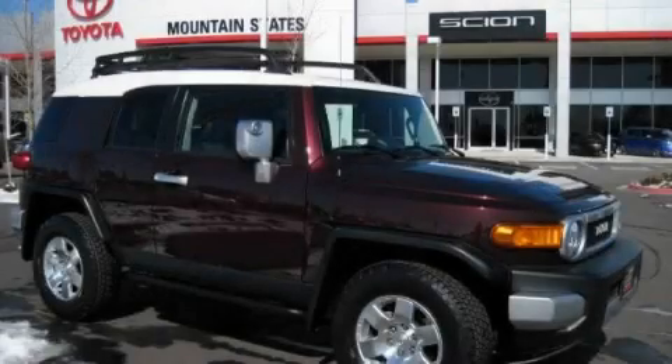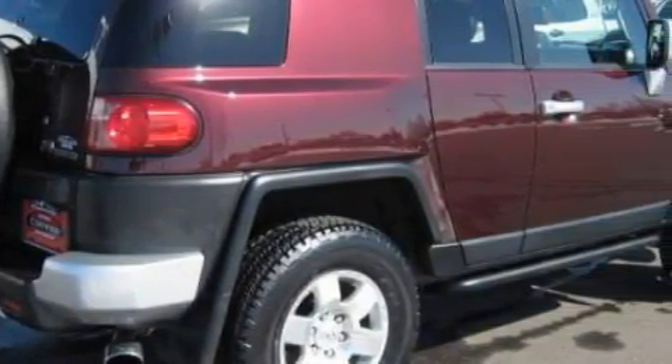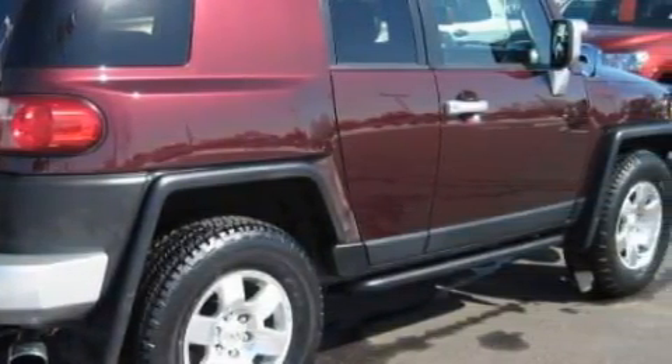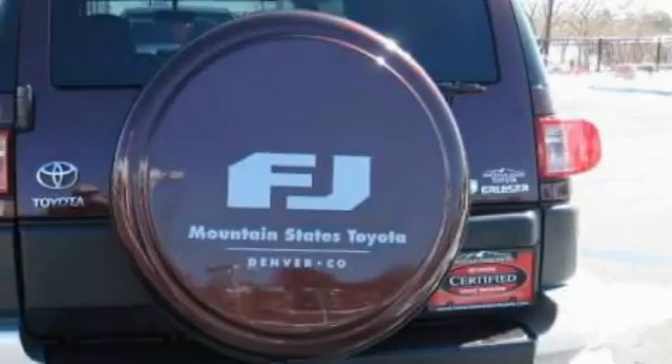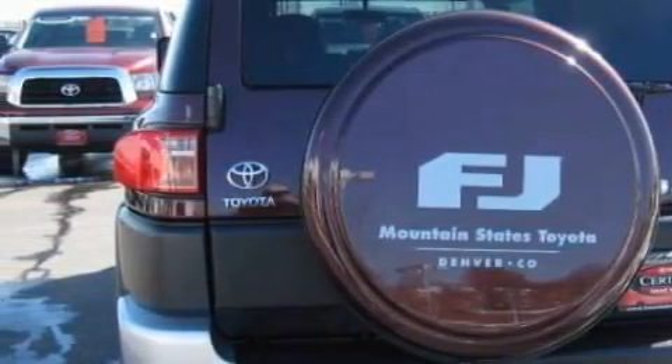This is a 2007 Toyota FJ Cruiser — for when safety, size, and space are of importance. This Toyota's list of numerous features includes a ventilation system with a filtration system, a driver's side bucket seat, and a six-speaker audio system.